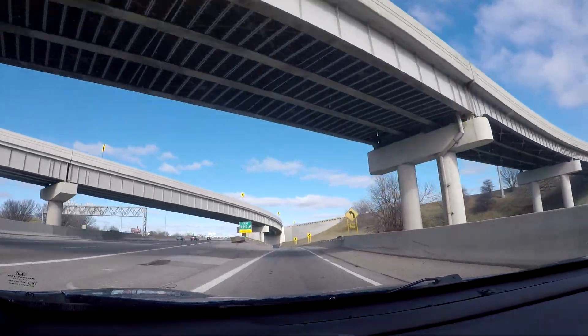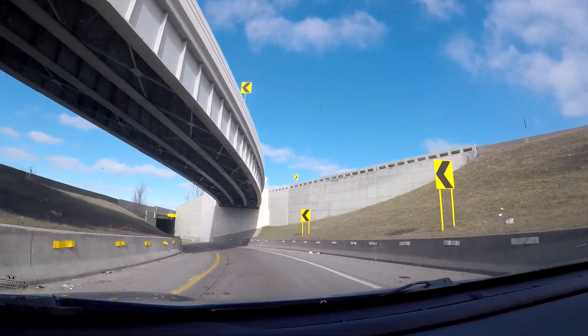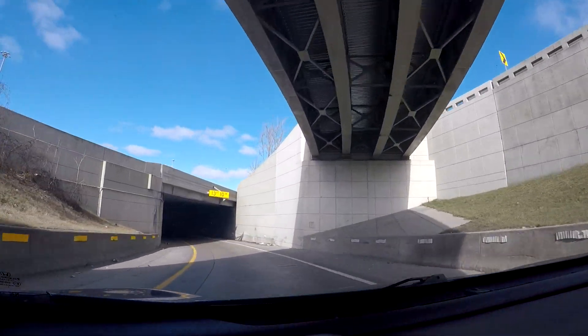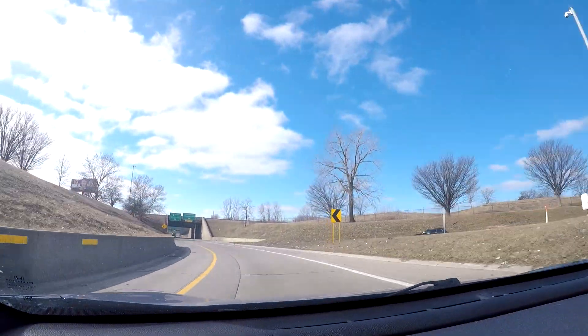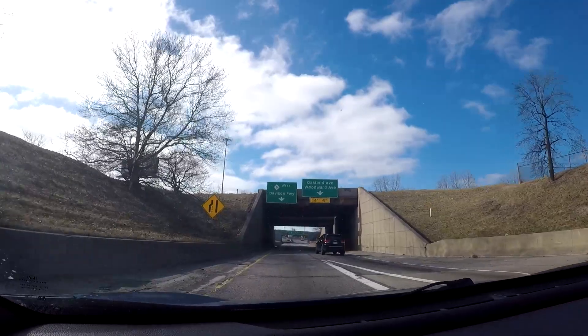If you continue on I-75 North, you'll head up to the northern suburbs — going up toward Troy, Royal Oak, Madison Heights, Hazel Park, and then in the direction toward where the Detroit Zoo is, continuing north toward Pontiac, Auburn Hills, and eventually heading north up to Flint, Saginaw, and basically heading up to northern Michigan.